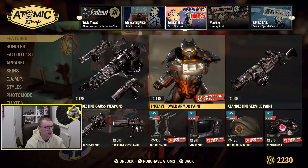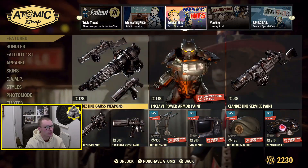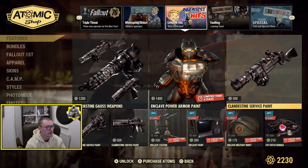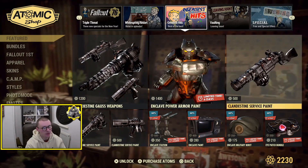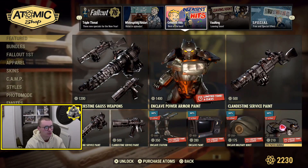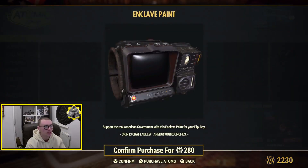Going on to the Greatest Hits, which is the third page, there is the Enclave Power Armor Paint which looks really cool as well. There are a lot of seal items this week and a lot of weapon skins on here as well — dark Gauss rifle skins that I haven't seen in a while, so nice to have them added in. You can also get the Enclave Military Break in the eye patch bundle, and there's also an Enclave Paint for your Pip-Boy which actually looks really nice.